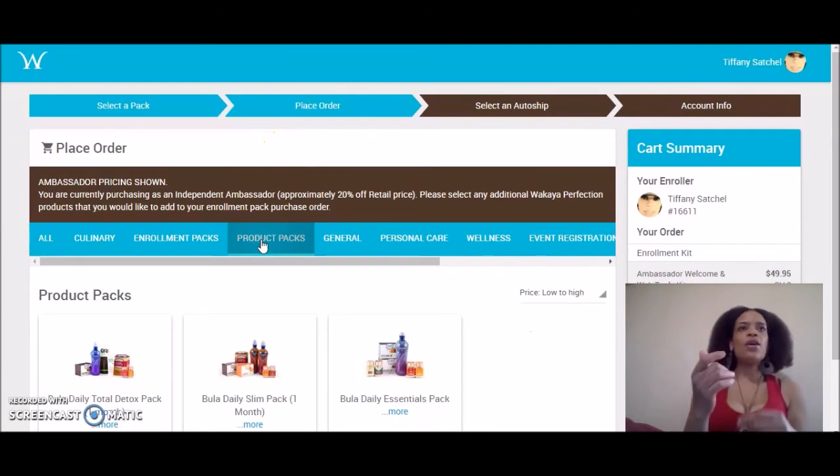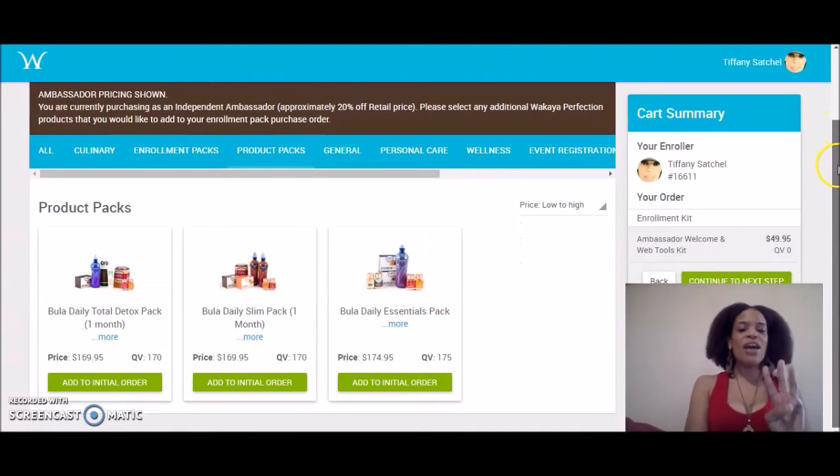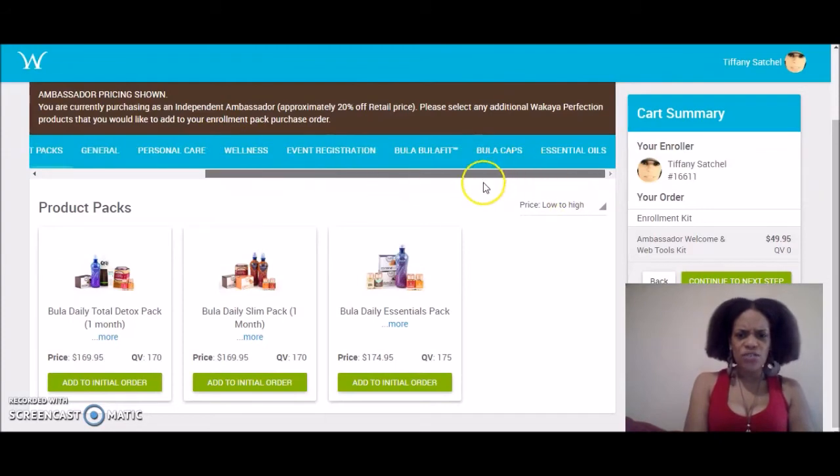Without having to go adding a product and figuring out QV, the easiest way to do that is to just purchase one of our product packs. We have three different ones so far — actually, they have more than three. I'm going to show you these three right here.